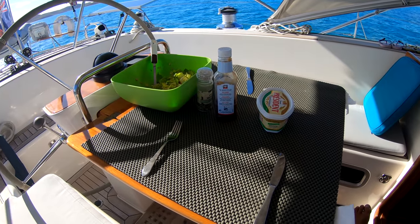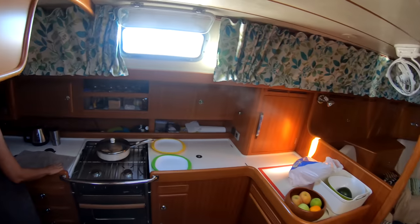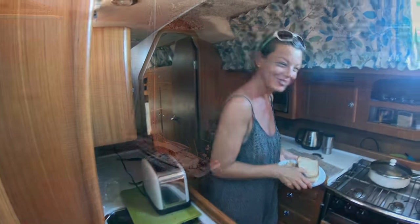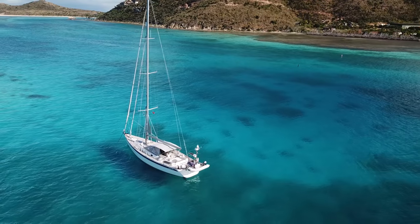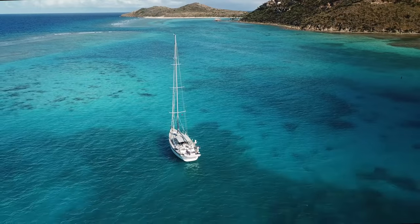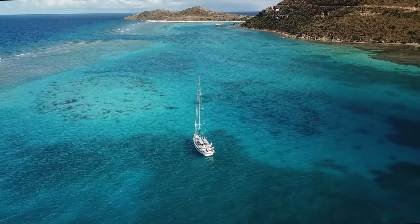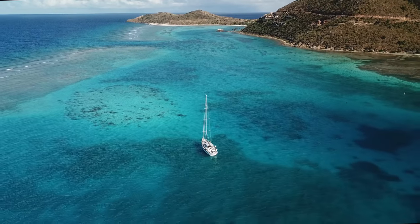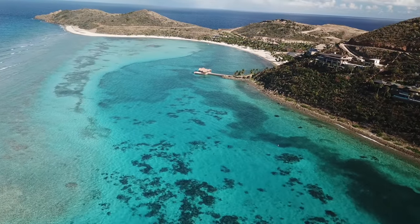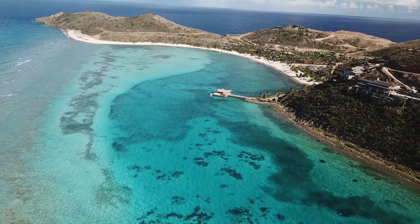We are having pork and salad, and here is the person cooking. Looking east into Oil Nut Bay Resort, where it seems to have recovered very quickly from Hurricane Irma, which struck the BVI as a Cat 5 eighteen months ago.